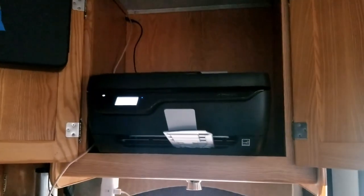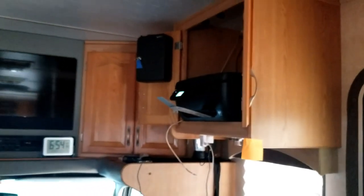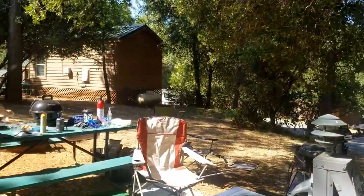Here's the entertainment center, and up here we put a printer. We just got it running — it was just set up — and now we are ready to print. And when we're done, good morning, it's breakfast time!